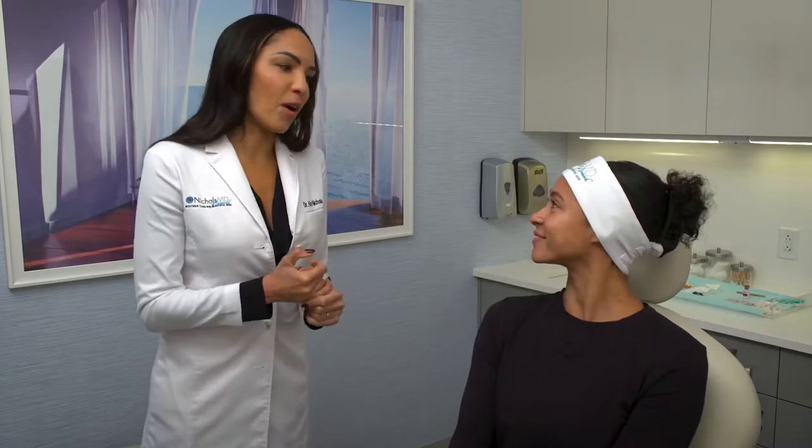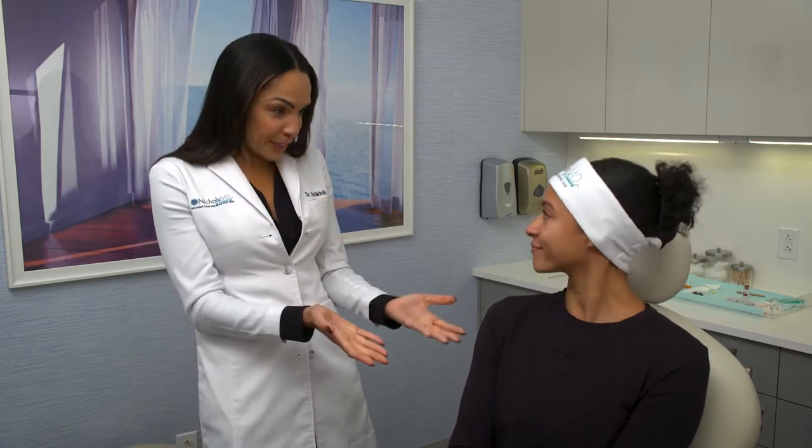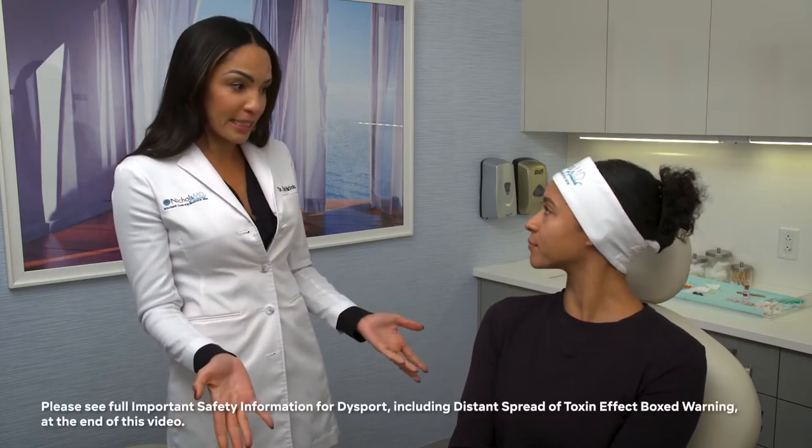I think you're a great candidate for all of them, but just with a very kind of light touch. You've got very delicate features — of course, you're a ballerina. So we want to keep everything kind of soft and natural looking. Softening these frown lines a little bit with Dysport, I think that would be a great idea.